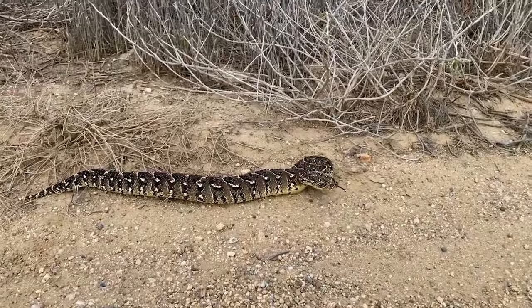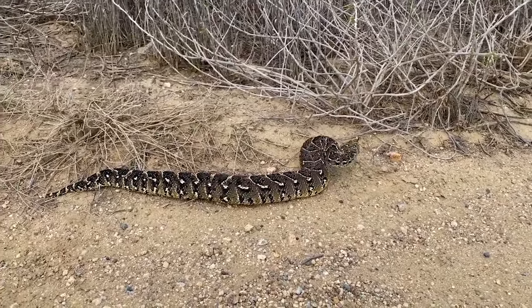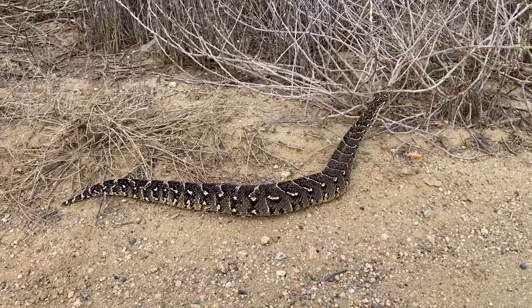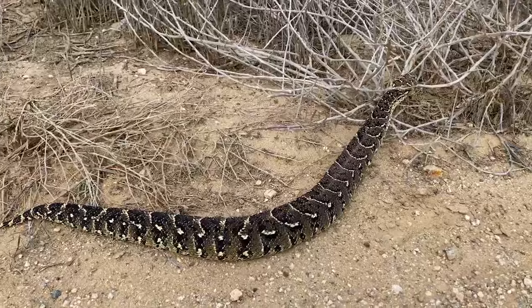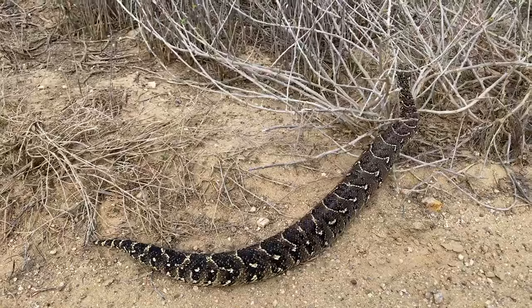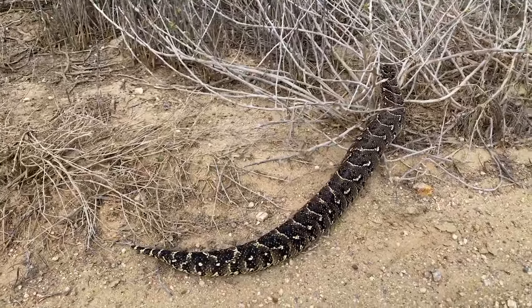Often when you approach a Puff Adder, they will turn around and try to flee as quickly as possible, avoiding confrontation. They don't move in a typical serpentine motion like most snakes, but instead in a caterpillar-type motion, almost walking on their ribs in a straight line.